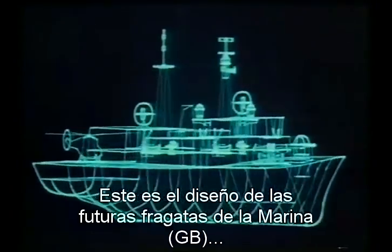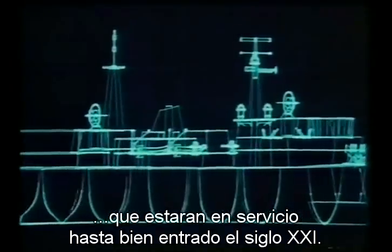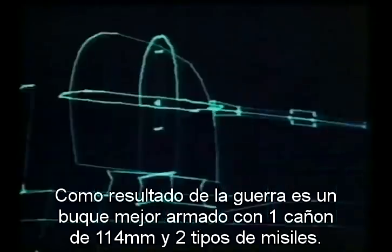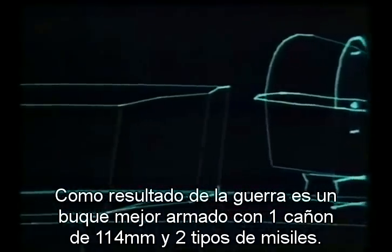This is the design of the Navy's latest frigate, which will be in service well into the 21st century. As a result of the war, it's a more heavily armed ship with a 4.5-inch gun and two different missile systems.